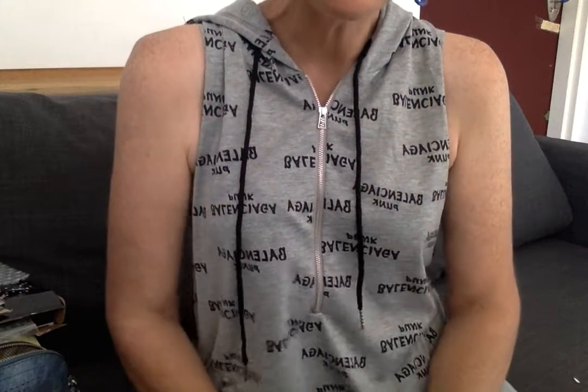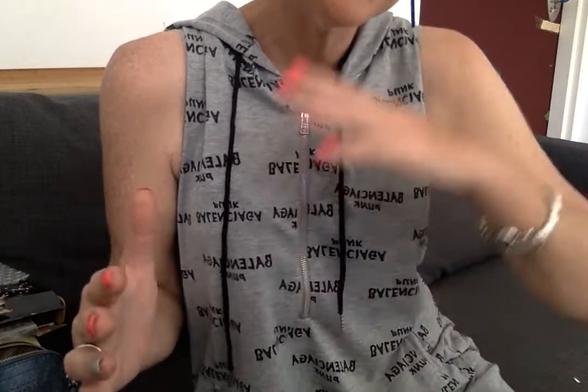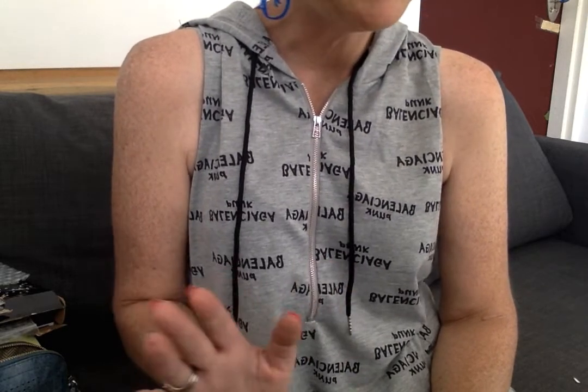Hi folks, good morning, happy Wednesday and welcome back to my channel. If you're new here, this is a great time to be here because I'm traveling — I'm in the Holy Land and we're doing all sorts of fun things from hauling to project sharing to showing you the sites. I hope you feel comfortable. It's always a fun ride around here with amazing people.